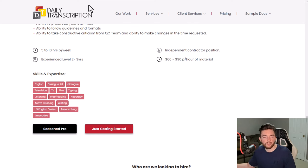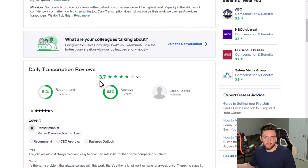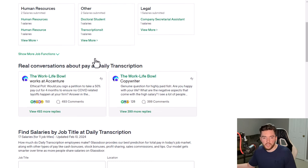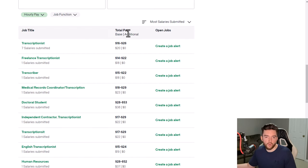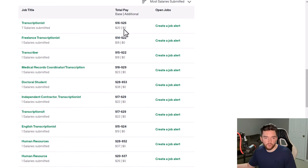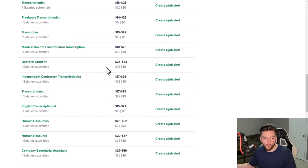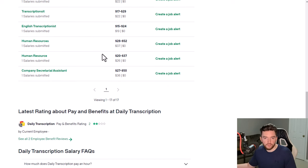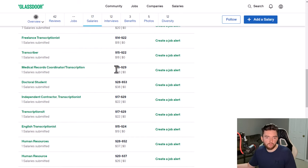Daily Transcription has pretty good reviews at 3.7 out of 5 stars. Looking at salary feedback from reviewers, you're looking at around $20 to $26 per hour in actual earnings. You'll generally get paid more specializing in medical or legal transcription, with most independent contractors landing in the mid-$20s and the high end reaching the upper $20s.